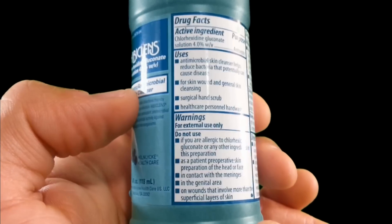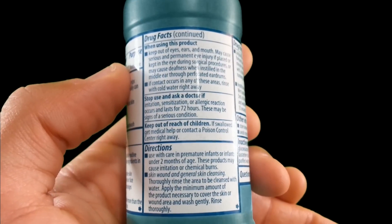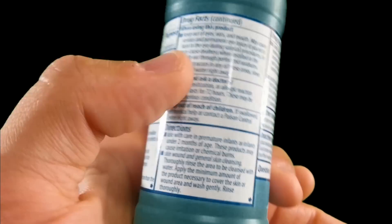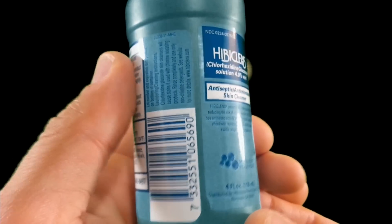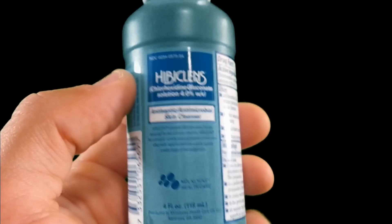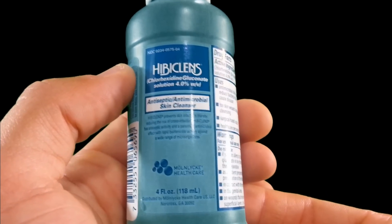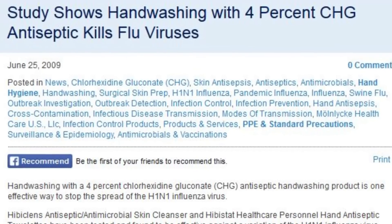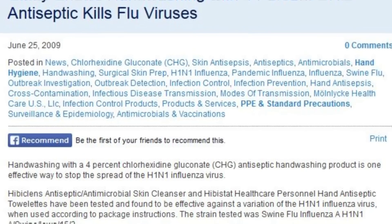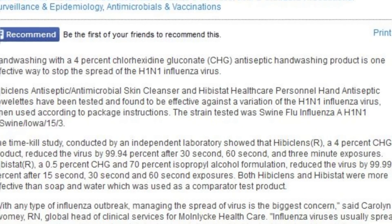Spin it around so you can read everything here — you can just pause the video if you would like more information on the product. I learned about this product through Portblog's video about the avian influenza outbreak. The CDC has recommended that people utilize this as a means to prevent the spread of any sort of disease that should arise.